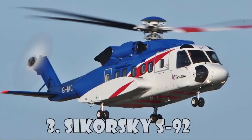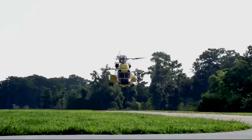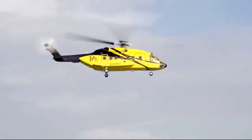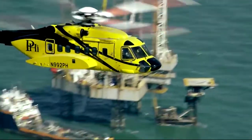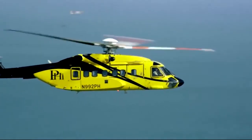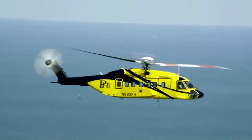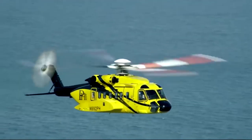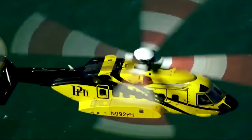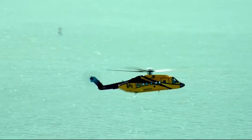Sikorsky S-92 is a twin-engine medium-lift helicopter built by Sikorsky Aircraft and Helicopter Construction Enterprise for civil and military purposes. The S-92 has a full aluminum frame and is equipped with a four-bladed rotor to reduce noise and vibration. The military version is called the H-92 Superhawk, and another option called the VH-92 is used by the United States Marine Corps for transporting the President. Other users include CHC Helicopter, Bristow Helicopters, and Cougar Helicopters. The Sikorsky S-92 costs $17.7 million.